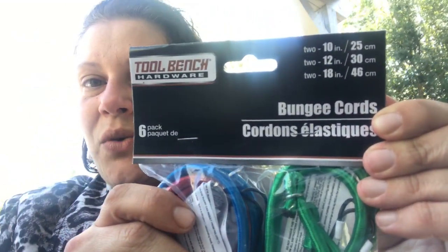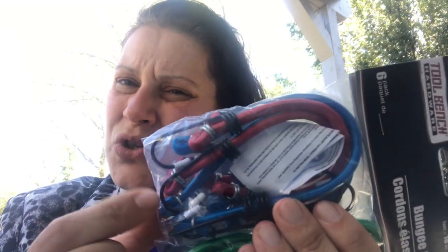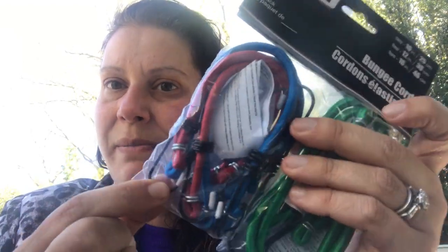I picked up just one pack of these bungee cords. You get six of them — two 10-inch, two 12-inch, two 18-inch. These are the ones with the metal hooks. They also had flat plaid ones with plastic hooks, but I'm like, metal seems sturdier. So I just grabbed the metal ones.